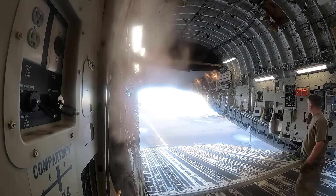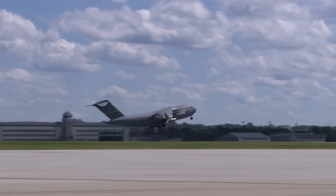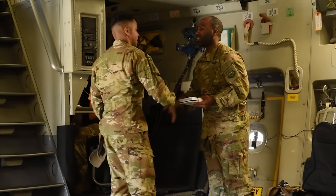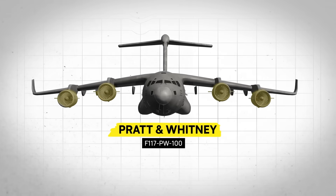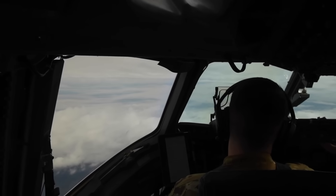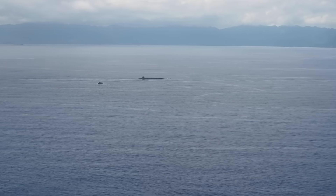This moment began six hours earlier at 0530 hours on October 22, 2020. A C-17 Globemaster lifts off from Hickam Air Force Base in Hawaii, carrying what would either revolutionize submarine logistics or prove that some ideas look better on PowerPoint. Four Pratt & Whitney F-117 PW-100 turbofans push 412,000 pounds of aircraft and experimental cargo into the morning darkness, beginning a mission to find one specific submarine somewhere in an ocean that covers one-third of the Earth's surface.